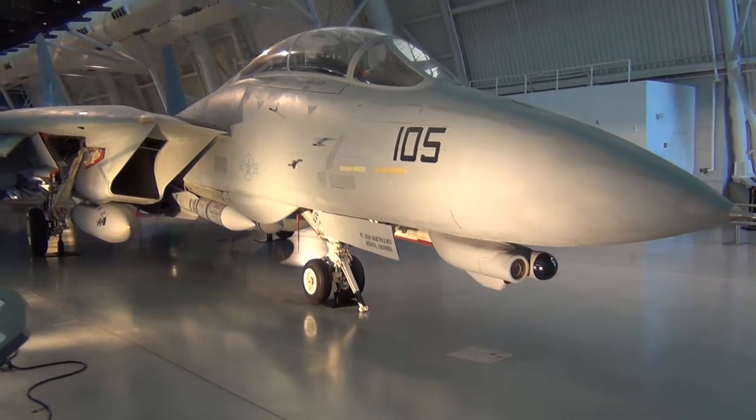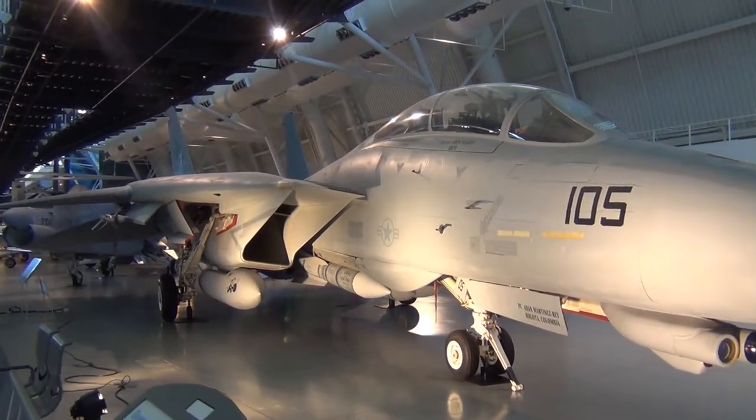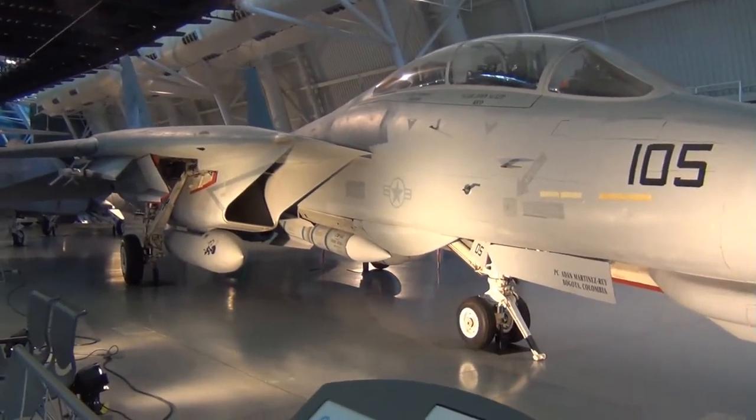We got a F-14D Tomcat — I'll go ahead and show you the sign.